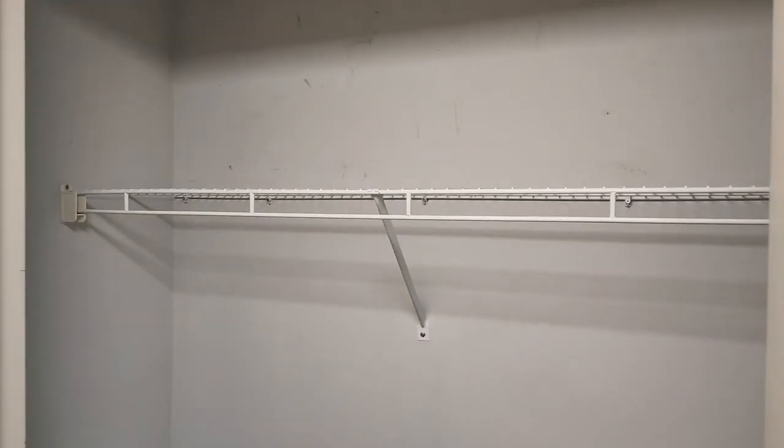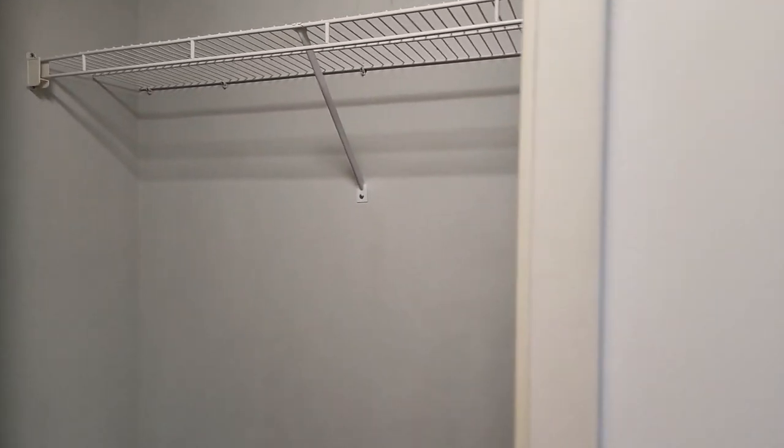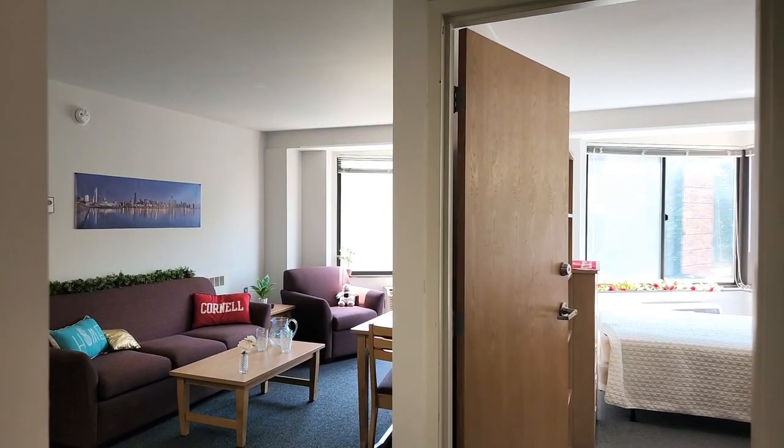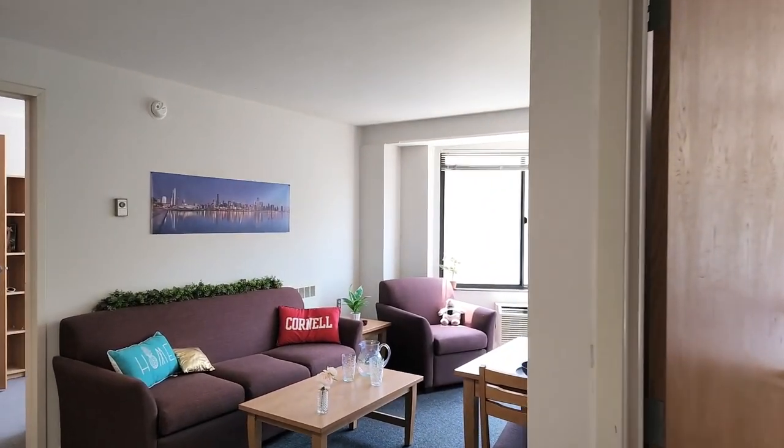Let's go across the hall and see the hall closet. This is a unique feature of the two-bedroom apartments — this one has the largest hall closet. It's great hanging space for winter coats, boxes, or whatever else you have.